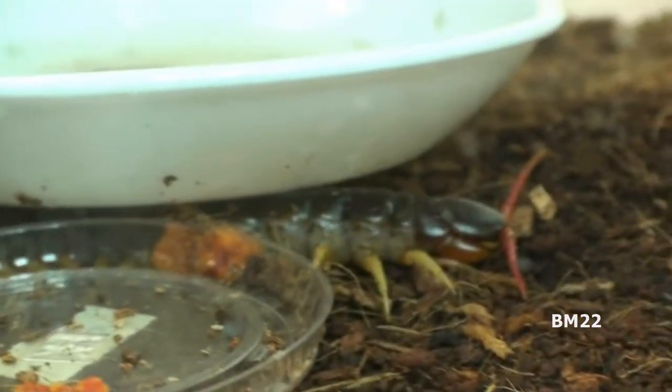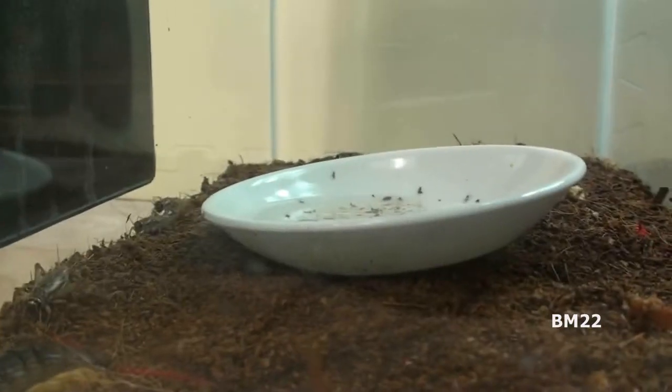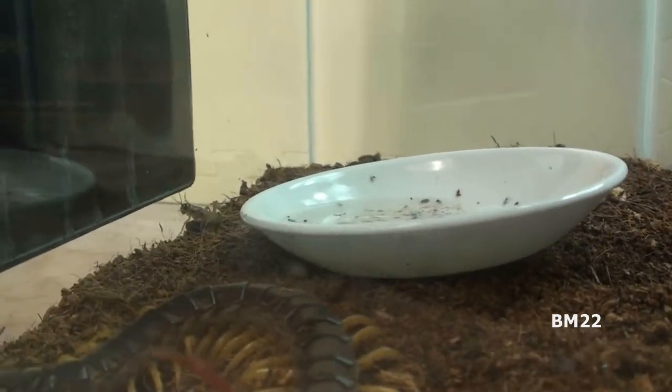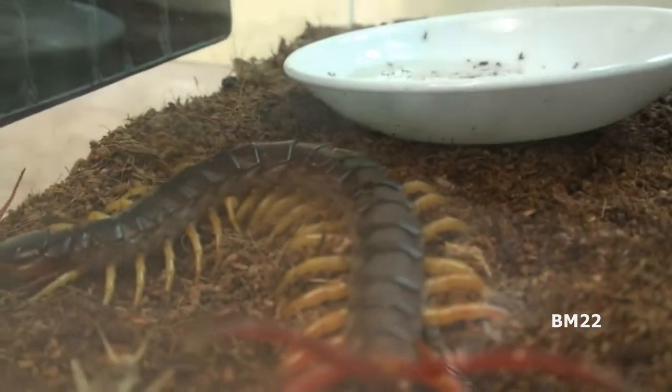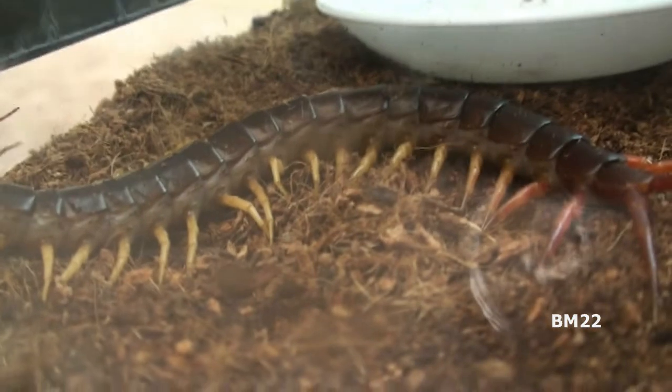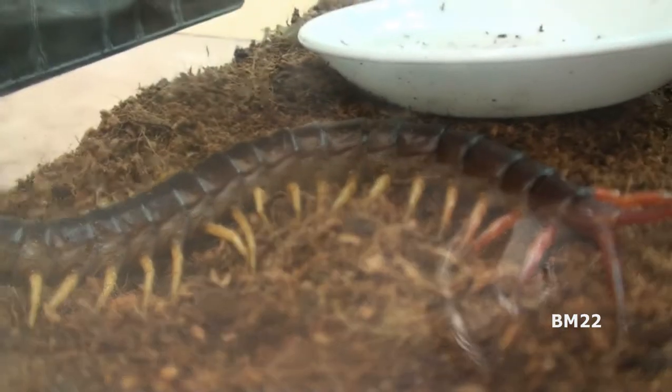Years ago, I used to own one of these giant Vietnamese centipedes — just terrible, scary things. It was only $10 at a local pet shop, so I said, hey, what the heck? That was until I found out they're venomous and they are scary. I was so afraid it was going to get loose and try to eat one of my cats.